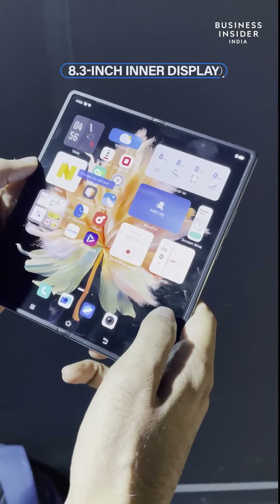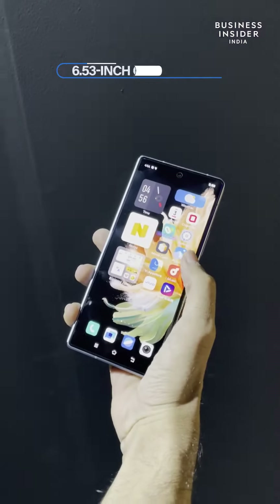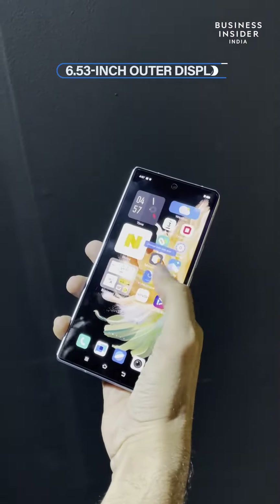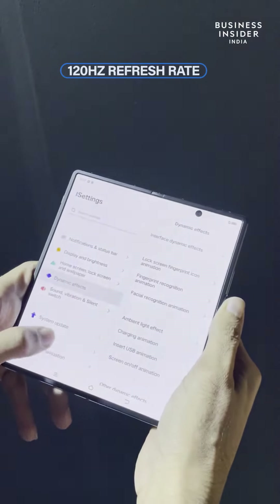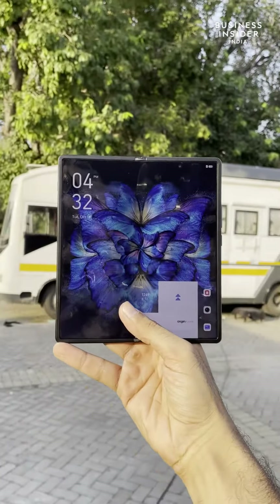Starting with the screens, the inner display is an 8.3 inch foldable LTPO AMOLED screen, while the outer display is a 6.53 inch AMOLED panel. Both displays support 120Hz refresh rate. The displays are smooth to interact with and are really bright, making them easily visible outdoors as well.